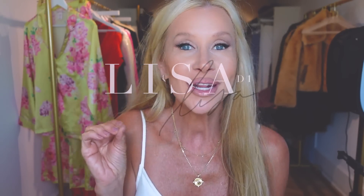Hey guys, it's Lisa, happy Friday! I have so many different things to show you today — some really really good ones — makeup, shoes, everything. So let's start.